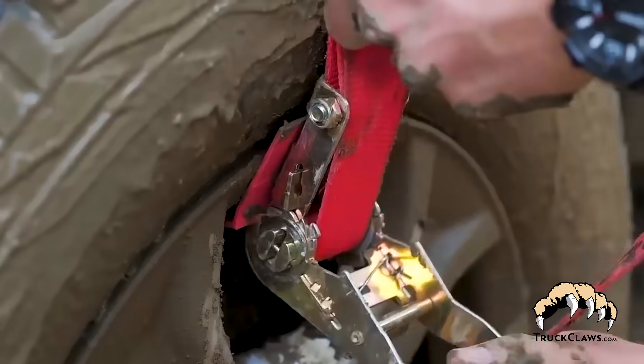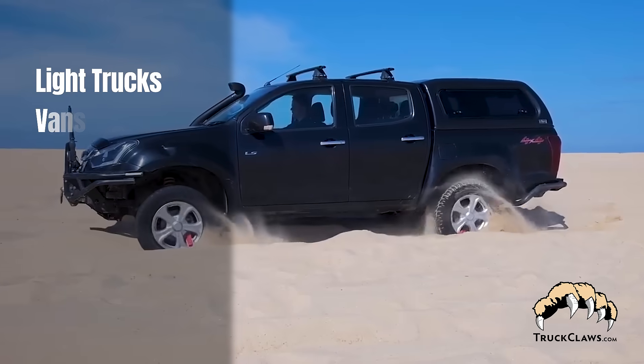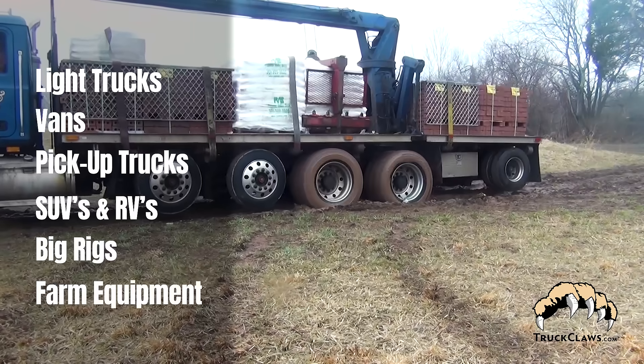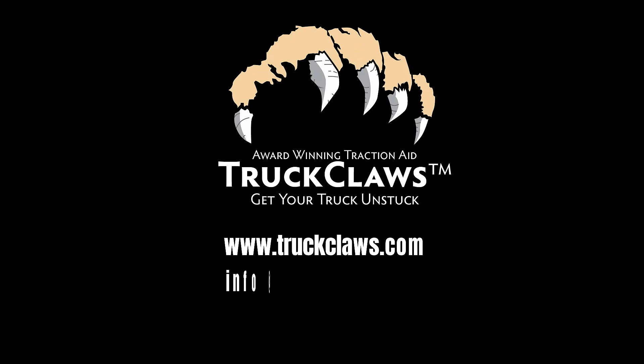Visit truckclaws.com and check out what Truck Claws 2 can do for light trucks, vans, pickup trucks, SUVs, and RVs. We also offer Truck Claws Commercial for big rigs and commercial farm equipment. Truckclaws.com — get your truck unstuck.